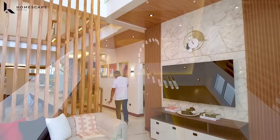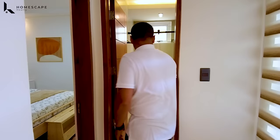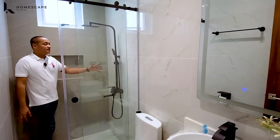A few steps in this area, we have your stairs, which provide access going to your second and third floor. On the right side, we have this powder room or common toilet and bath. It features your lavatory, water closet, and shower space.